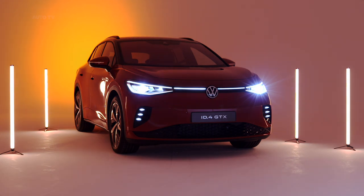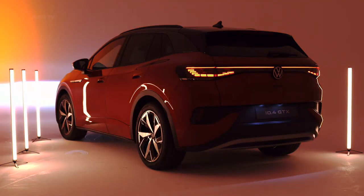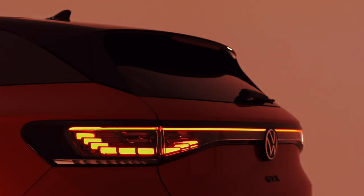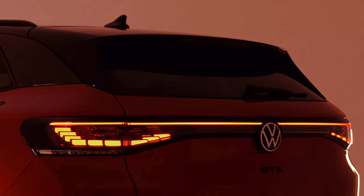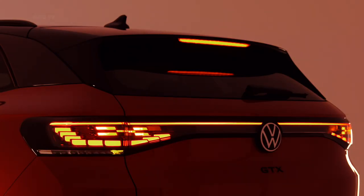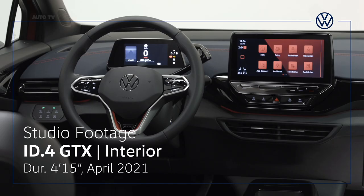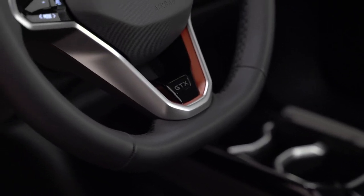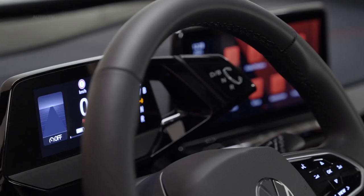Volkswagen has made efforts to separate the GTX derivative from its mainstream counterpart. Three-point LED lights arranged vertically in the front air intakes are exclusive to the performance model, and so is the glossy black finish of the grille. LED matrix headlights come as standard, along with fancy LED taillights featuring a 3D effect. Seen here is the ID.4 GTX finished in a new Metallic Kings Red paint, while the red accents on the inside send a strong GTI vibe.